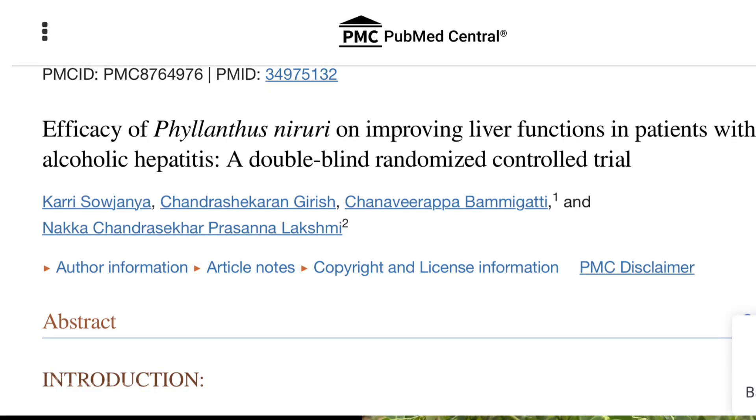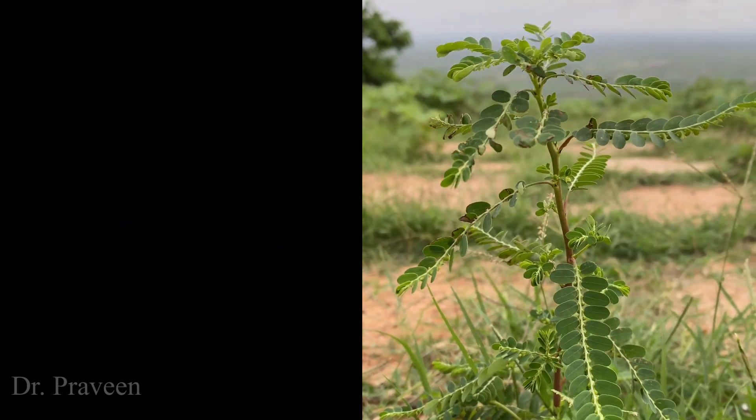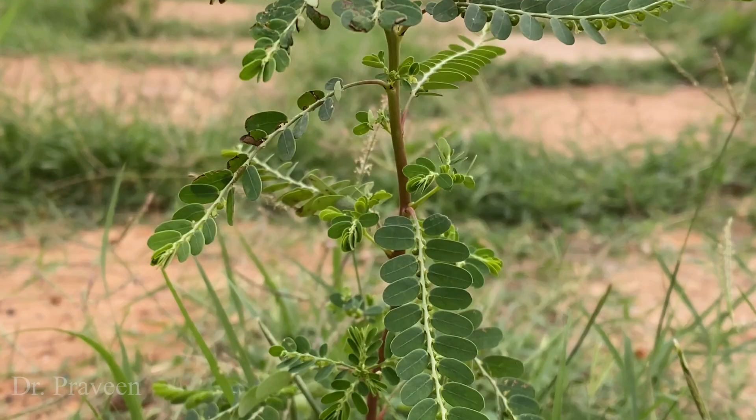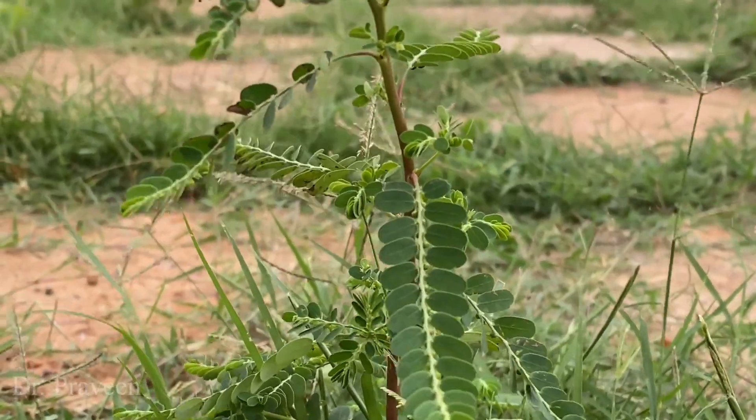In case of alcoholic hepatitis, its antioxidant properties help to reduce the oxidative stress. You can see here the leaves are alternate, small in size, and arranged in two rows.